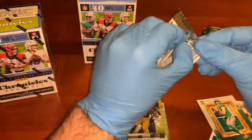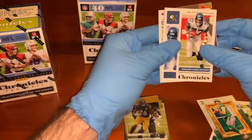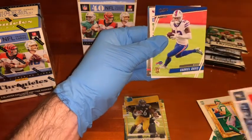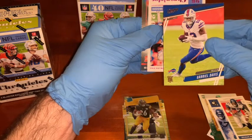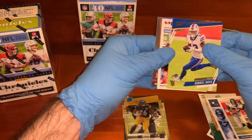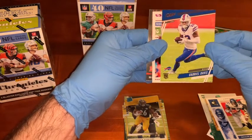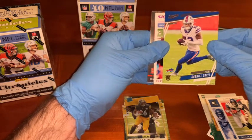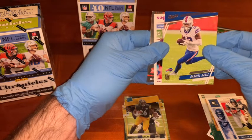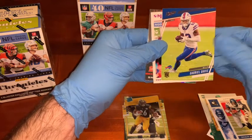Two decent cards so far, not too bad. One thing you might not know, guys, is these Chronicles packs have a whole bunch of different cards in them from different sets. That's what makes them kind of cool — you don't know what you're going to get. You can get some really different stuff. You get kind of a sample from a lot of them, and if you like a particular one, you can go and collect that.